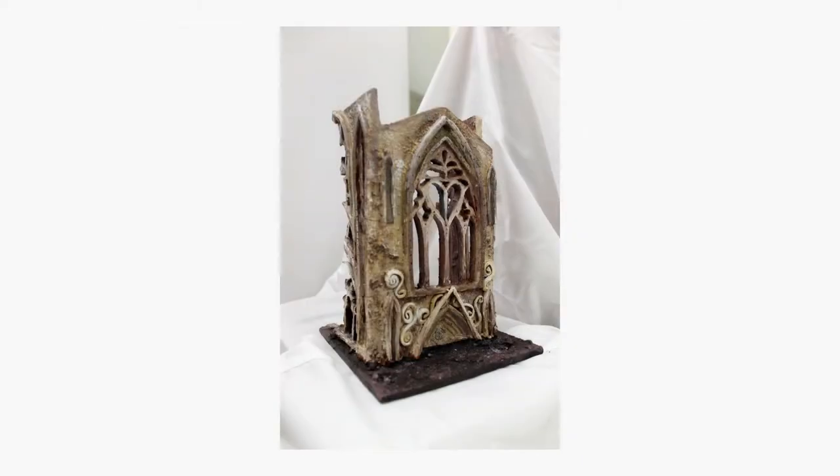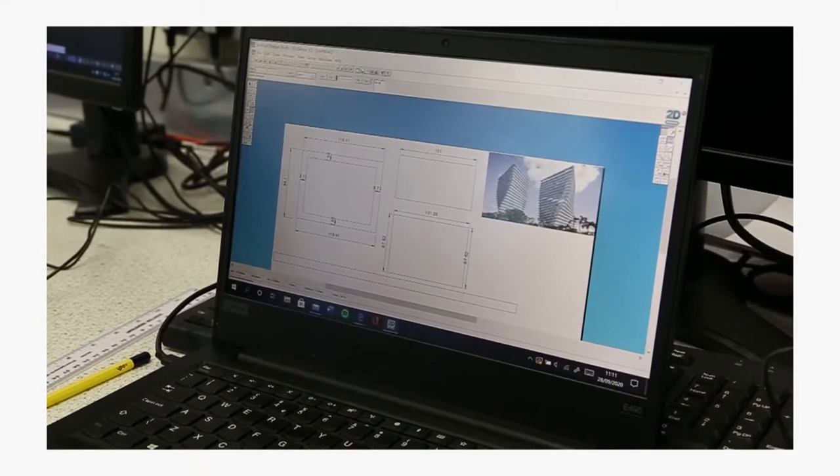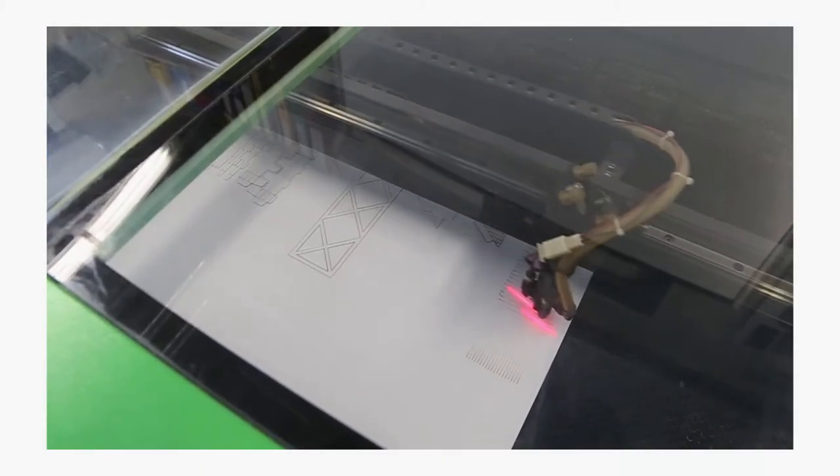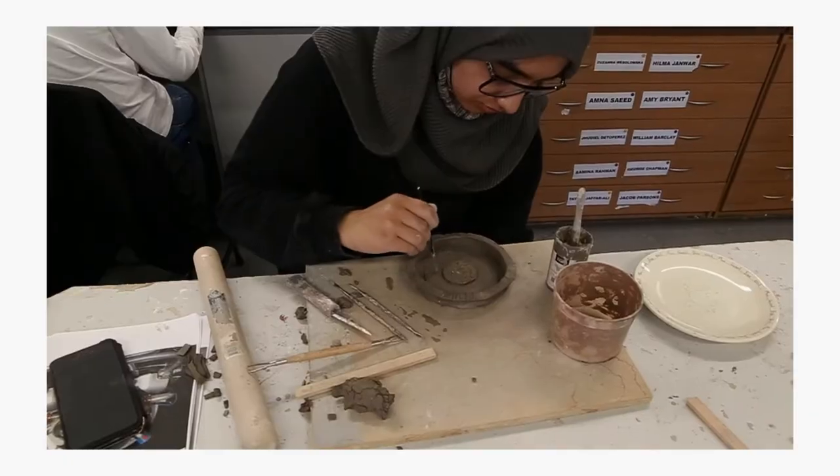Loretto is the only college that does 3D design, so it was really crucial that I came here for 3D. I chose 3D because I wanted to do architecture at uni. We have specialists as well — ceramics, laser cutting, paper, for example — and it kind of gives you a head start.